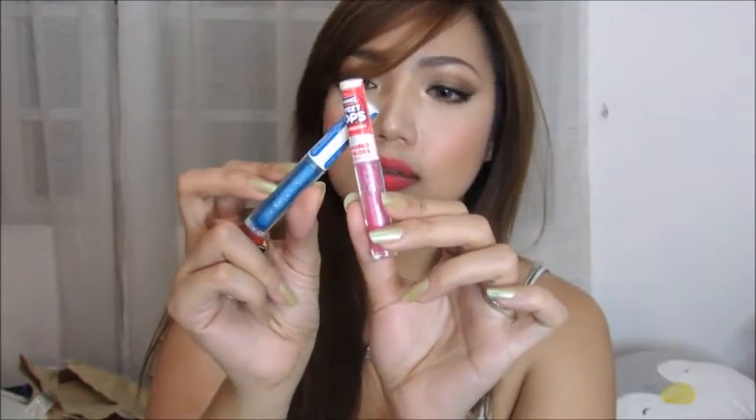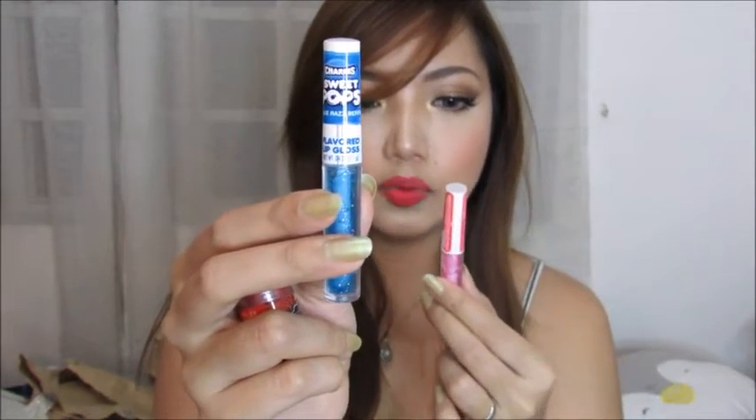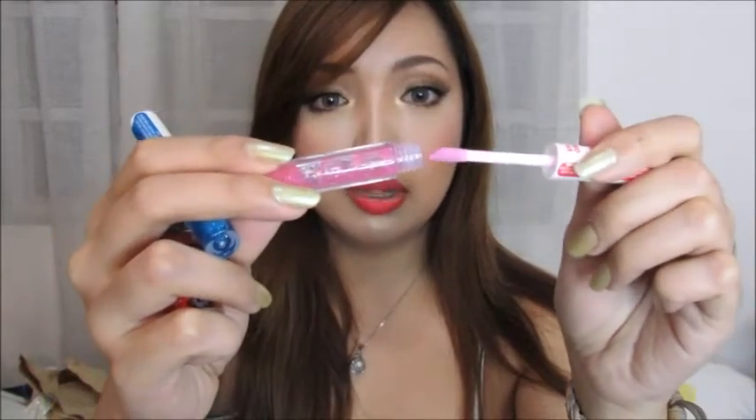I also have some lip glosses and one lip balm from Taste Beauty — flavored lip glosses. This one is blue raspberry and this one is strawberry. I really like the scent, but I kind of regret buying these. When I opened the lip gloss, there wasn't much product inside — it feels like a kid's makeup to me.